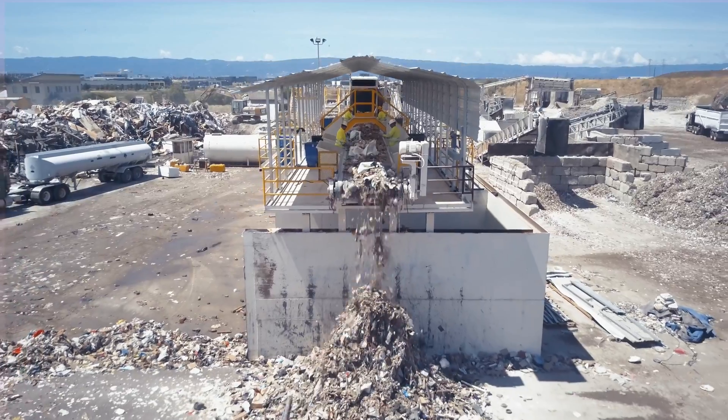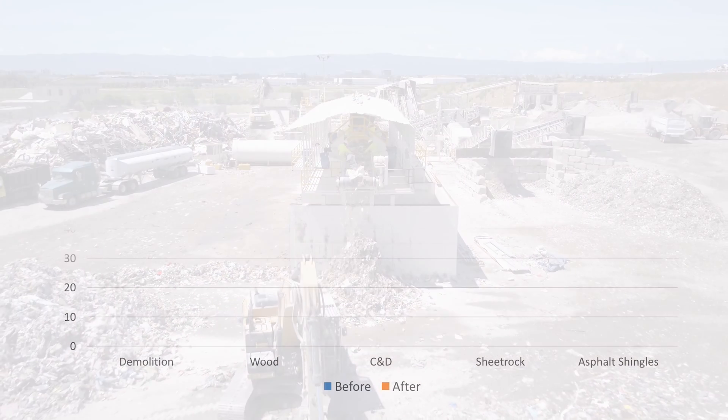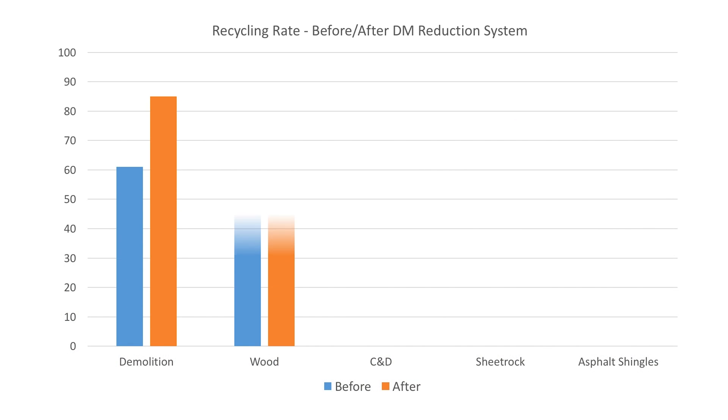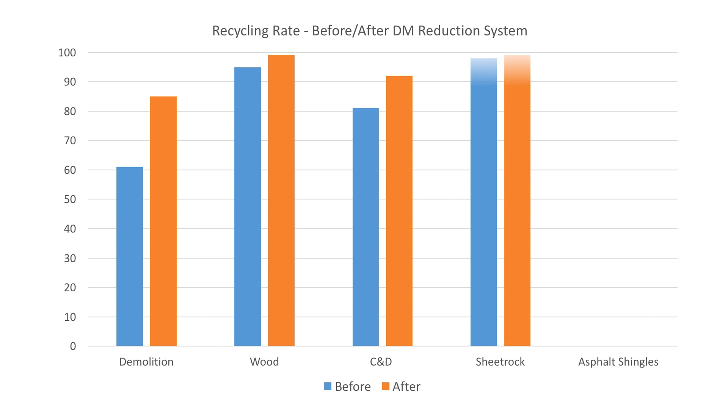Residuals from the sort line are transported to the Marina Landfill in Monterey County. Because of the DM reduction system, our recycling rates for our different operations have increased dramatically. This is because we now have the ability to process materials that were once classified as trash into recoverable commodities.